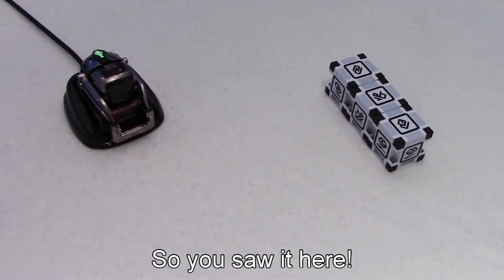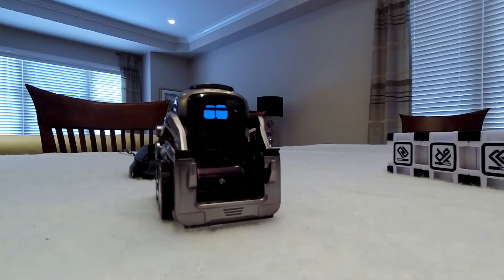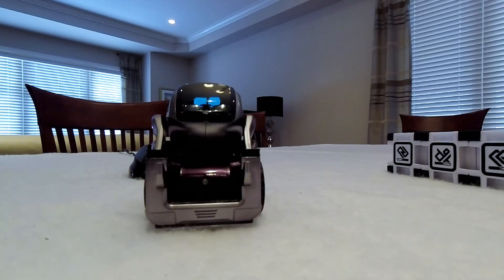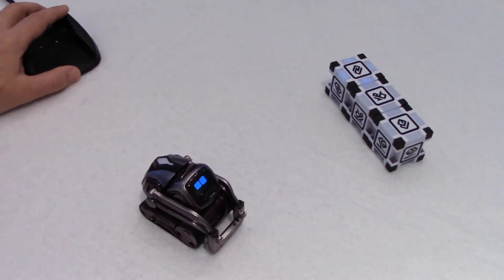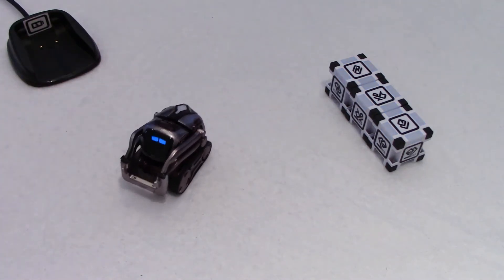Let's connect with Cosmo first — Cosmo is waking up. Let me move your charger away here on the side. How are you this morning? Are you OK? You're supposed to go in circle today.